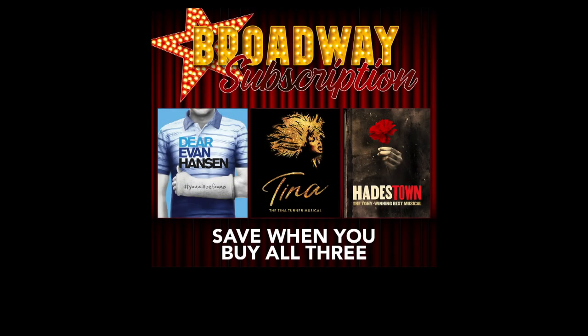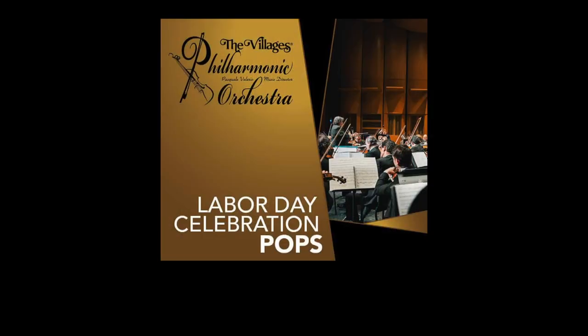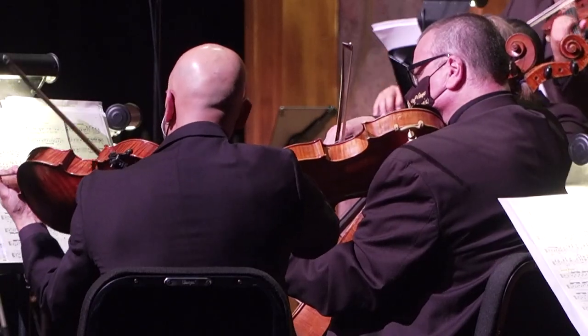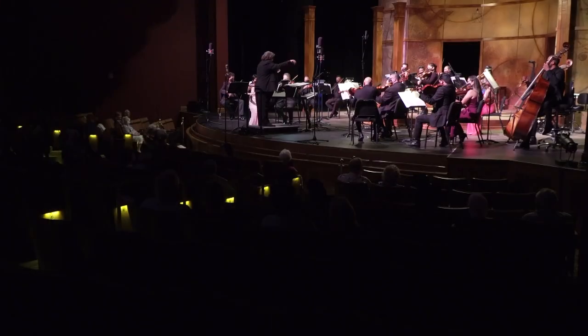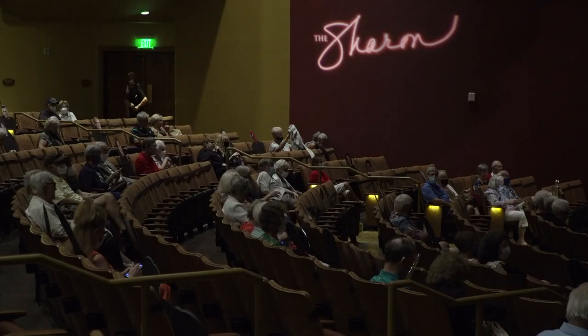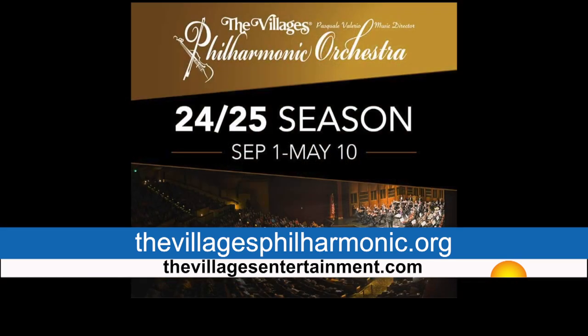Of particular note is the upcoming Broadway series, which includes critically acclaimed musicals such as Dear Evan Hansen, Tina: A Tina Turner Musical, and Hadestown. Tickets for all musicals in the Broadway series can be purchased individually or as part of the Sharon's subscription package. The VPO offers its own season subscription, which includes the Labor Day Pops Orchestra celebration, an Italian-American celebration, the Messiah, as well as holiday and classical concert series. The orchestra averages about 13 to 15 concerts per year, performing pieces ranging from classical to modern and collaborating with musicians from around the world. Subscriptions or single tickets can be purchased at thevillagesentertainment.com or the orchestra's main website.